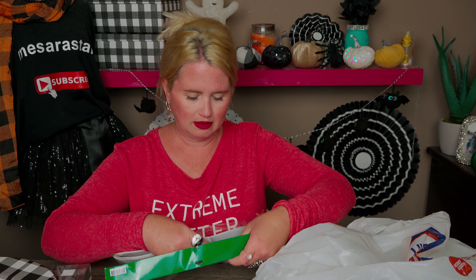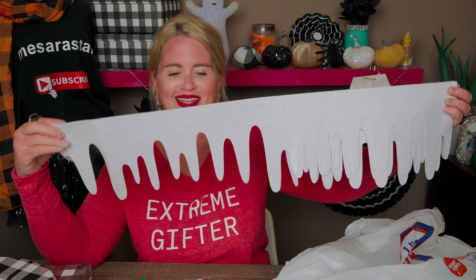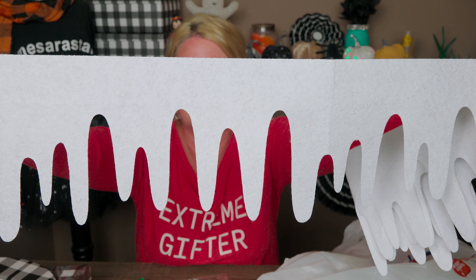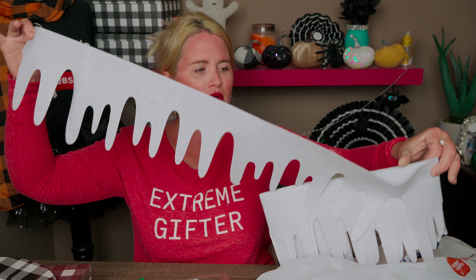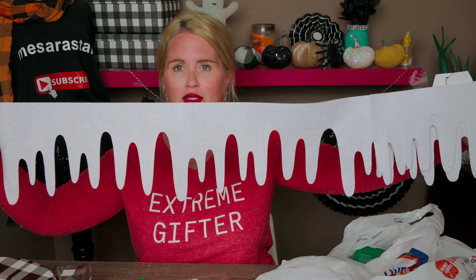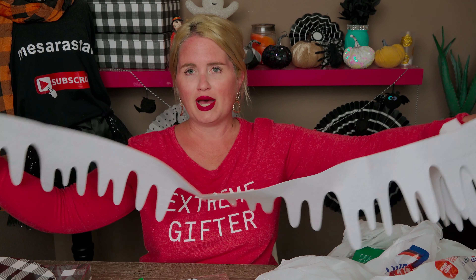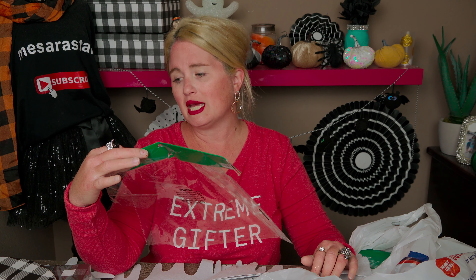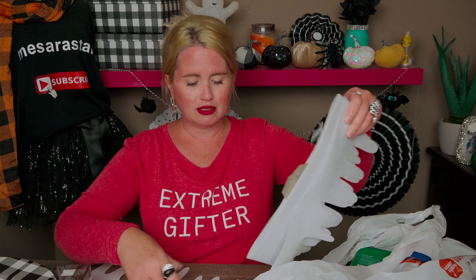There it is — so cute! It's got sparkles all over it, like how snow glistens, which is the same concept. It's eight feet long, and I thought it'd be really cute to decorate with. For about $2.50, I couldn't buy felt like this and make my own garland if I tried, so I'm really excited about that find.